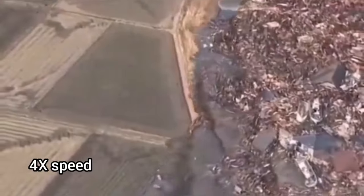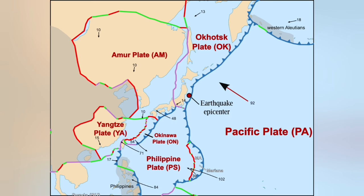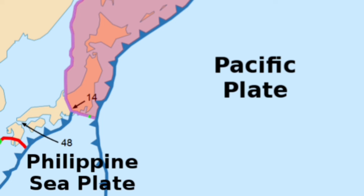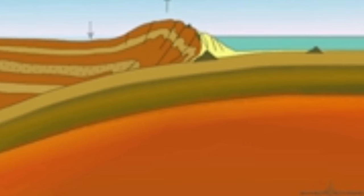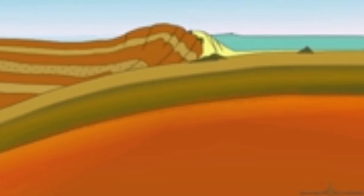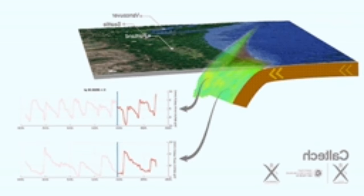The tectonic situation of this earthquake is interesting. Japan is at the margin of the Pacific Ocean. We have the Okhotsk plate and the Philippine plate in contact with the Amur plate, a micro-plate of Eurasia. When they collide, one of them — the denser oceanic plate made of basalt — goes subducting under the lighter, less dense continental plate.